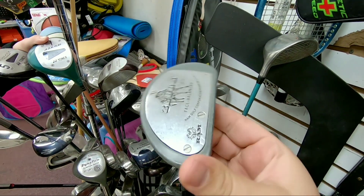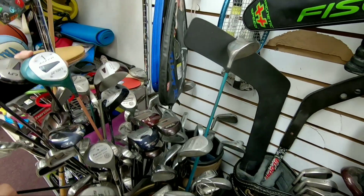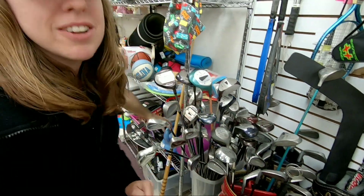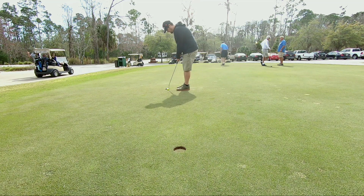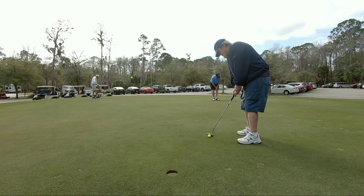We also got a Zebra putter — my dad has been looking for one of these forever. He used to switch between this and the Bullseye. Definitely a weird start: tons of Yonex stuff, all the new Yonex we saw at the PGA Merchandise Show looked cool, so not sure what's going on here. First purchase of the day is this Zebra putter — way better feeling than it looks.